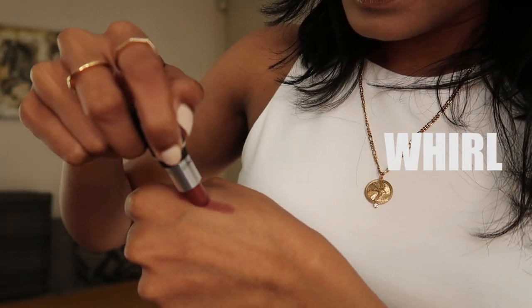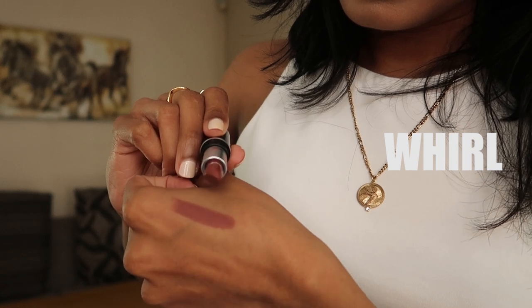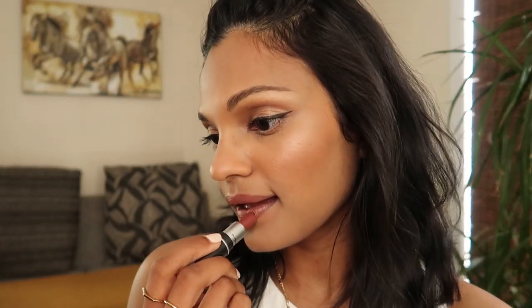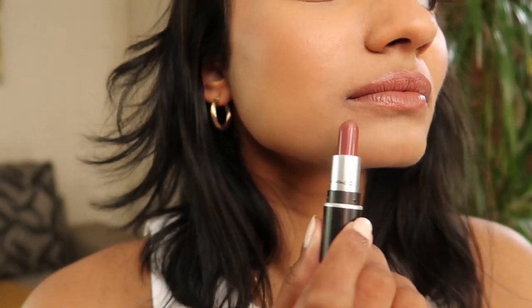Whirl is my favorite nude lipstick at the moment and I honestly didn't have to think twice about it. It's a matte finish with an earthy, medium-dark, almost clay color that blends into my lips and gives me that 'my lips but better' look. I know how hard it is to find nude colors for brown pigmented lips, so if you're trying to find one, give this a go. I just love it so much — 10 out of 10.